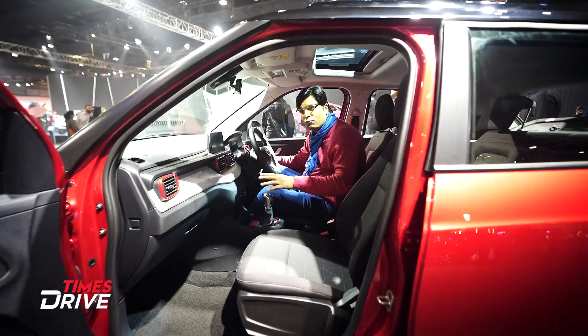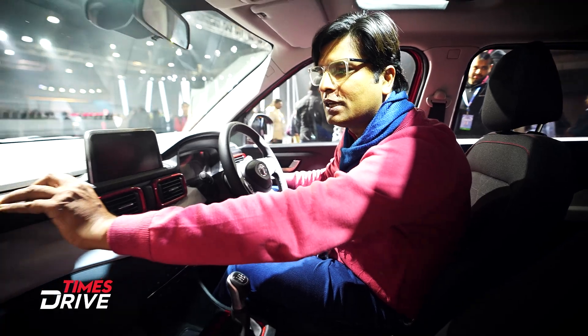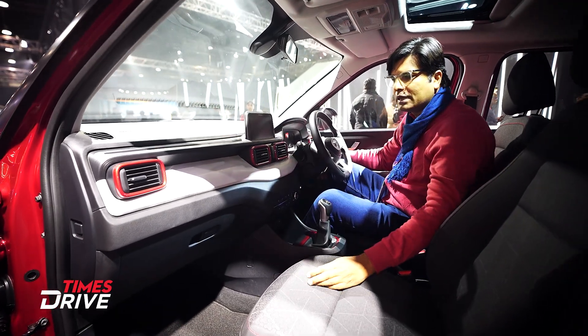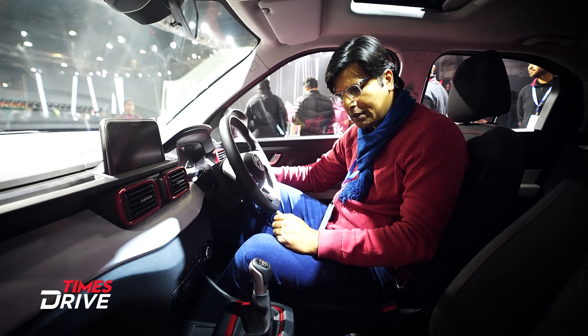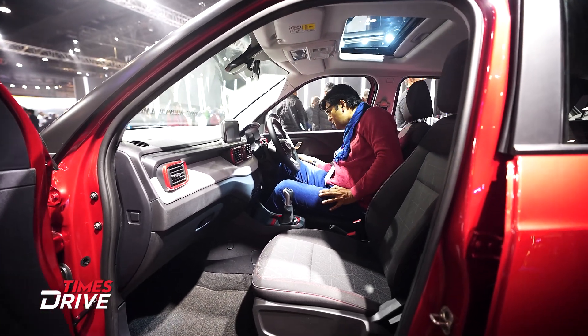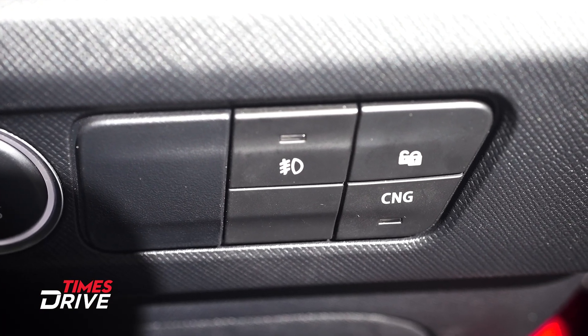Let's see what's happening inside the Punch ICNG. The interior is quite premium — you can see it from the design. The plastic quality used here is premium. This segment of the car looks better than expected. And I can see a CNG button on the right side.